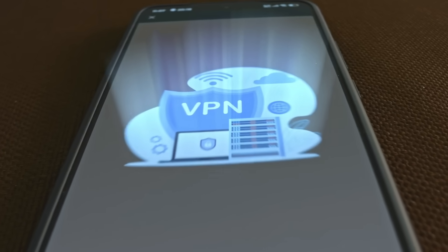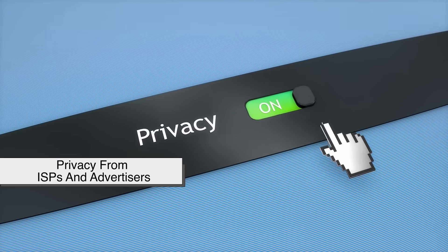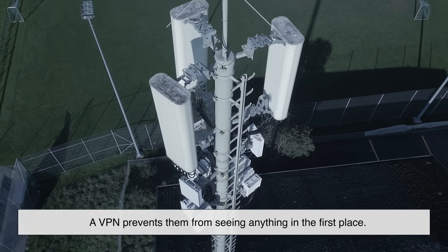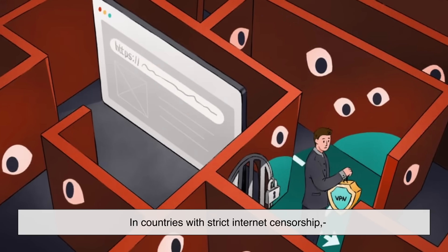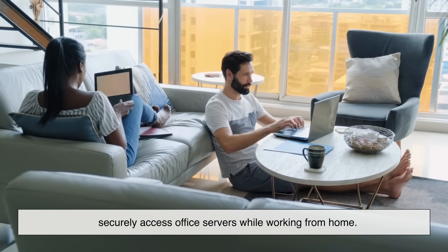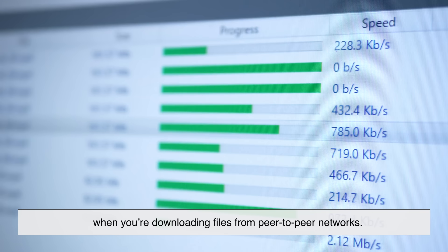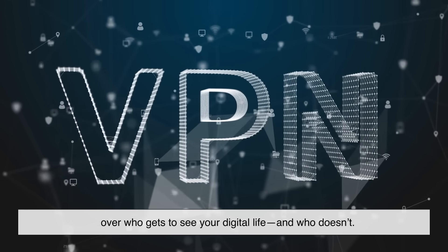So apart from unblocking content and protecting your data, what else are VPNs good for? Privacy from ISPs and advertisers — your ISP tracks your activity and can sell your browsing data to advertisers, and a VPN prevents them from seeing anything in the first place. Bypassing censorship — in countries with strict internet censorship, VPNs are tools for accessing blocked websites and news. Remote work security — many companies use VPNs to let employees securely access office servers while working from home. And safer torrenting — VPNs can also mask your identity when downloading files from peer-to-peer networks. Basically, a VPN gives you control over who gets to see your digital life and who doesn't.